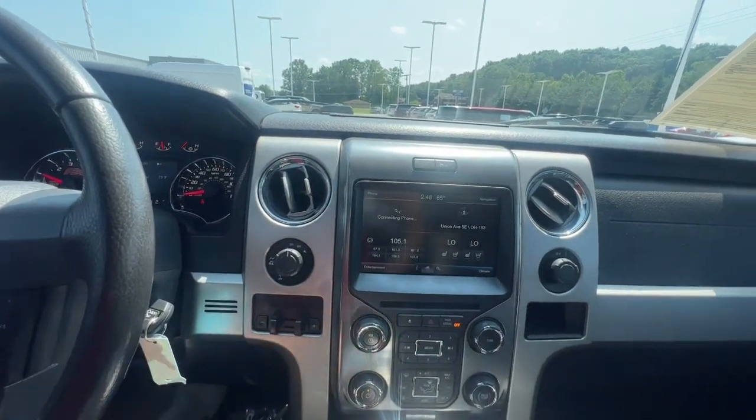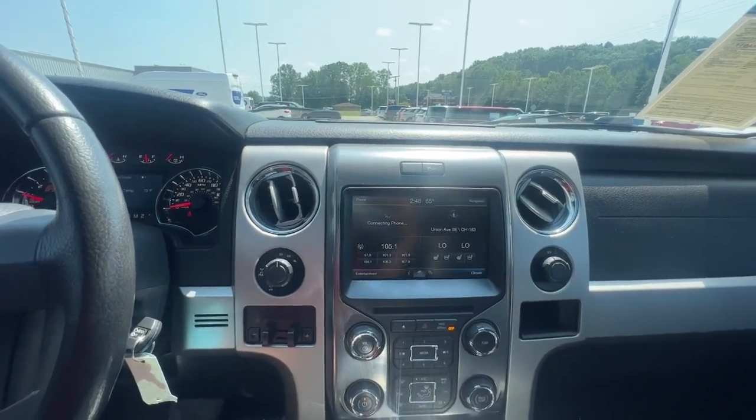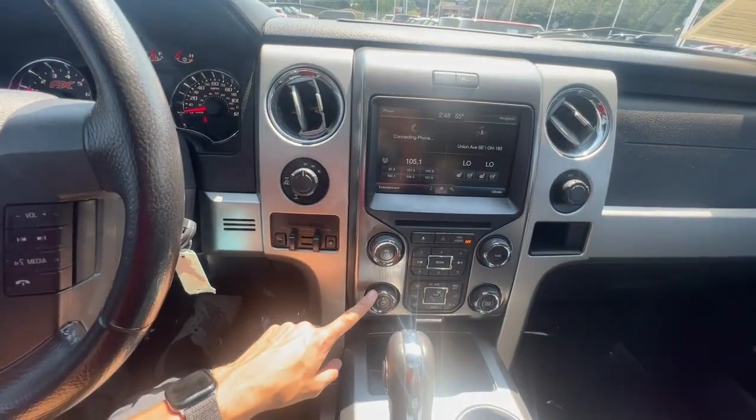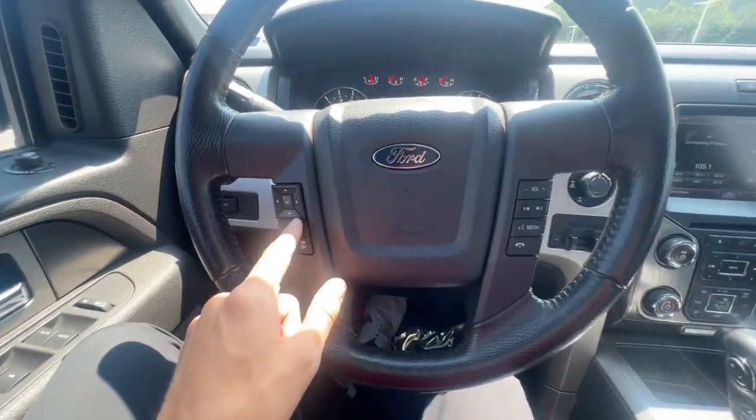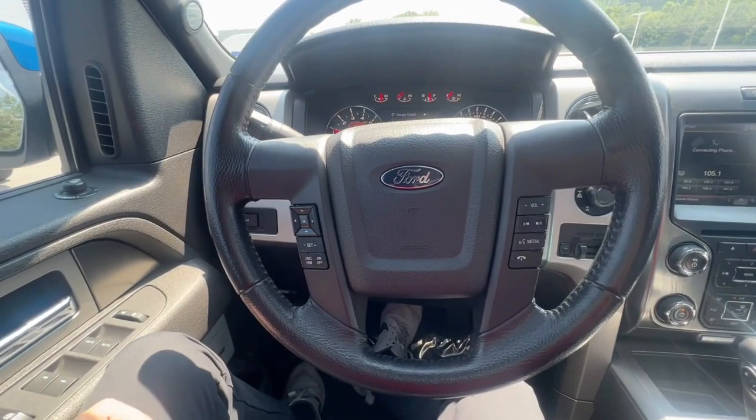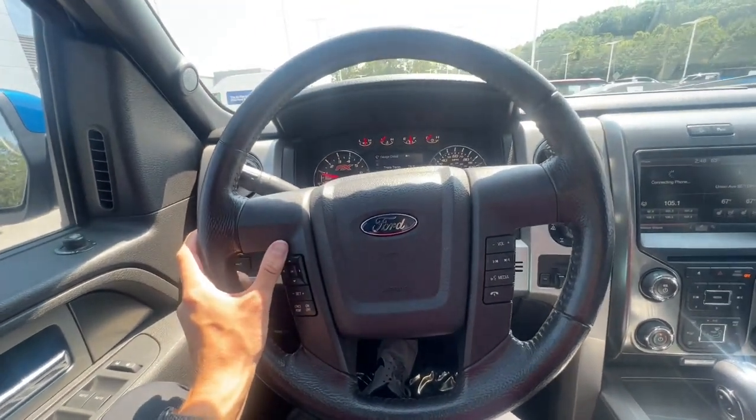This screen is going to be all touchscreen — you can use your Bluetooth, anything like that. Coming down to your climate controls, they're here, and then obviously your shifter is there as well. Your cruise controls are on the steering wheel, as well as your volume controls, so you can keep your eyes on the road.